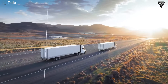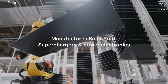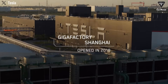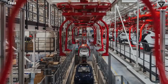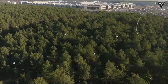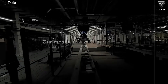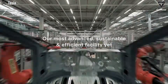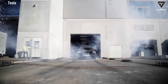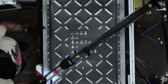Giga Texas in Austin is emerging as another key hub for large-scale Semi production, with the capability to produce tens of thousands of units annually. This massive facility is equipped with advanced manufacturing technologies to meet the rising global demand for electric freight vehicles. The V4 charging system, with a 1.2-megawatt capacity, can recharge up to 70% of the battery in just 30 minutes and supports multi-vehicle charging simultaneously. Tesla is actively building out a megawatt charging network along major U.S. freight corridors such as I-5 and I-80, with completion expected by 2027, giving the Semi a major infrastructure advantage over competitors.